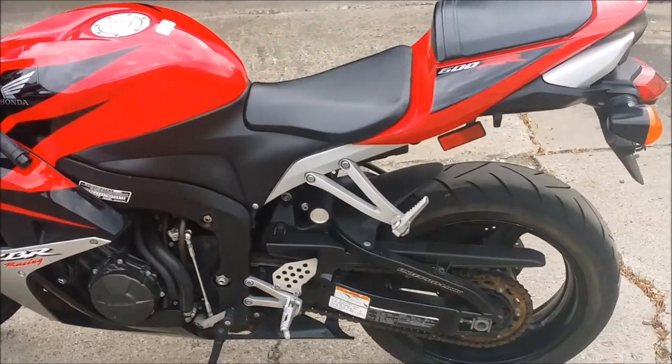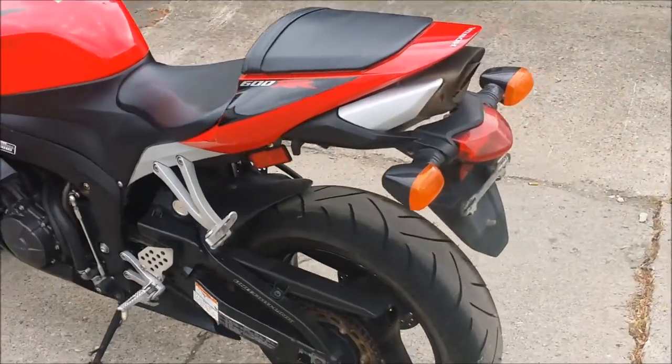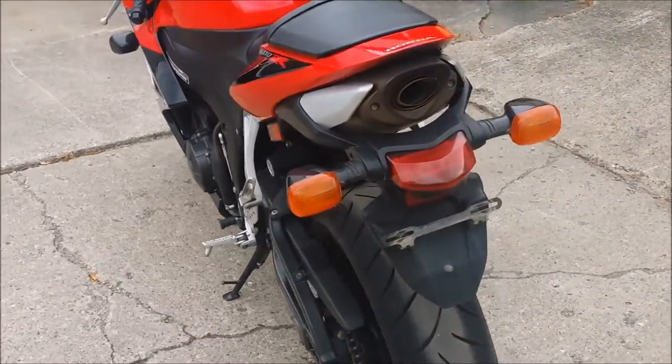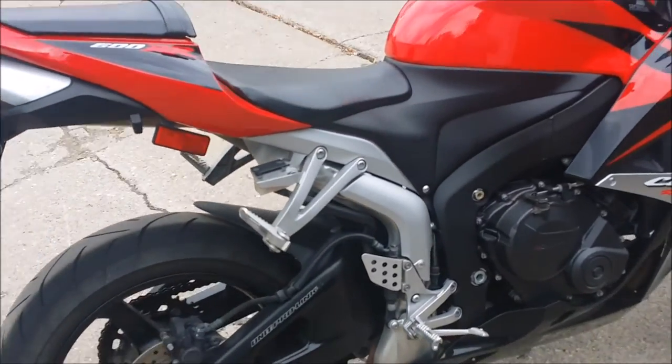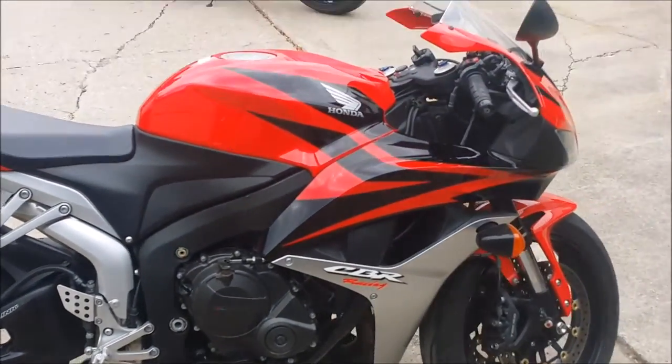Here we have a 2007 used Honda CBR600RR Crossrocket for sale for only $59.99. This is a super clean black and red double R, all tuned up and ready to tear up the streets. Don't miss this one for only $59.99.